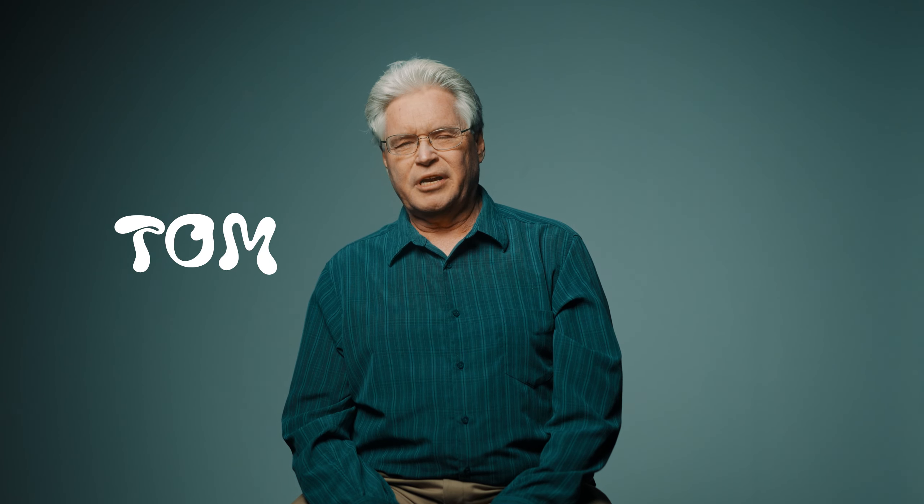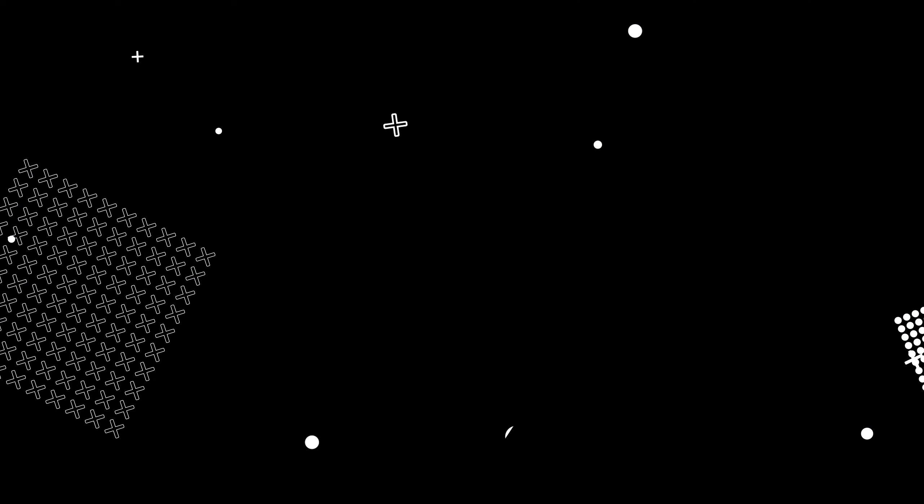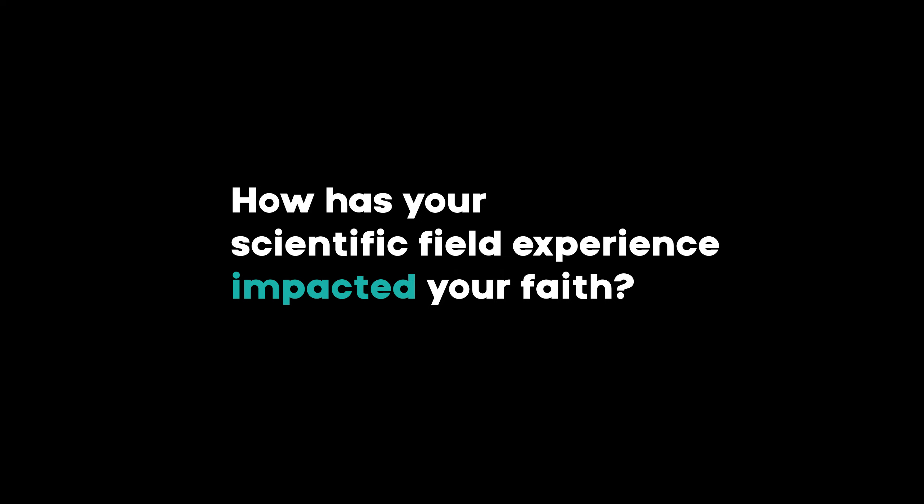My name is Tom, and I'm a retired engineer from NASA. I'm the son of a geologist, and so I had science in my blood from early on. I've always been intensely curious and intensely analytical, but I've also really loved design and creating.